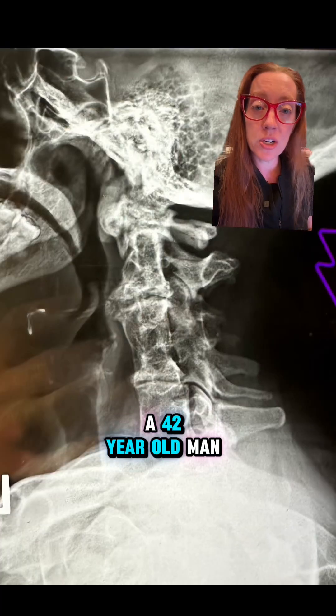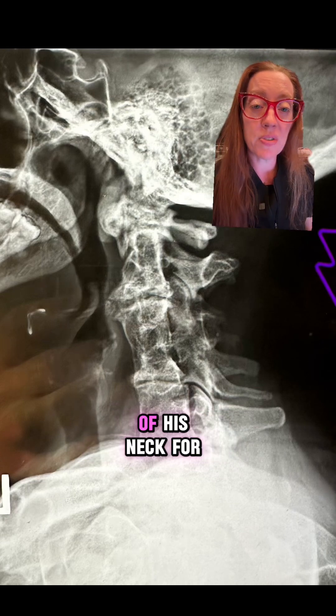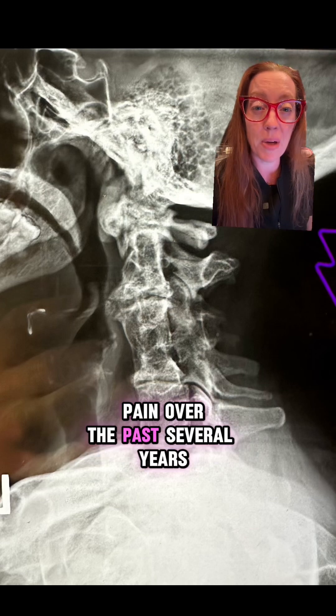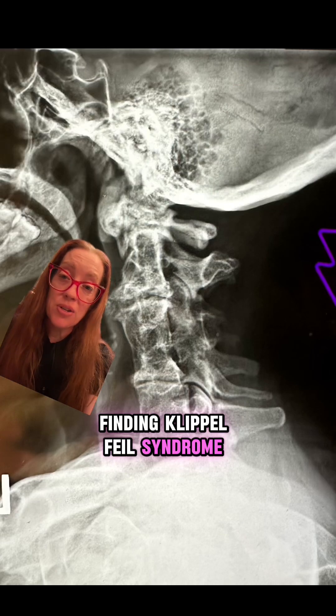Yesterday I presented the case of a 42-year-old man who came to my office complaining of chronic neck pain. He's had limited mobility of his neck for his entire life and has had worsening neck pain over the past several years. This is his neck x-ray, and the multiple fused vertebrae is a classic finding in Klippel-Feil syndrome.